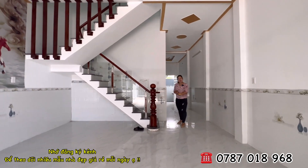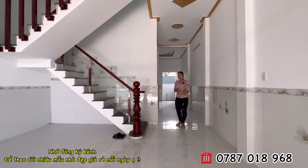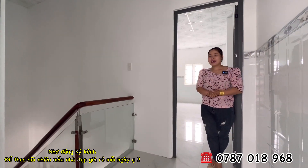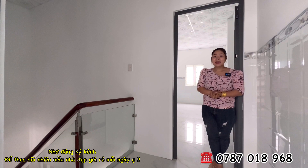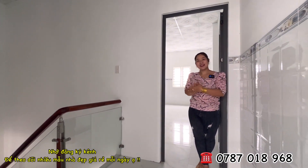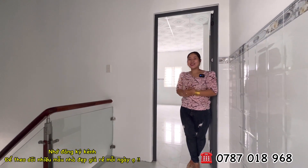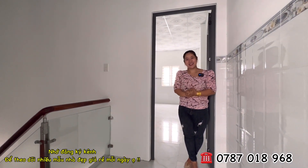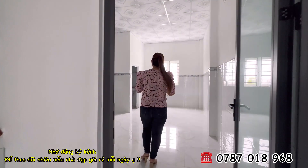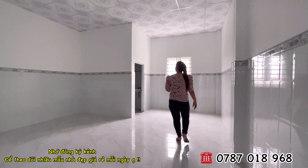Giờ thì cô chú anh chị di chuyển cùng Hương lên tầng trên để tham quan không gian chi tiết hơn. Nhân dịp sang năm mới, Hương cũng chúc quý đại gia đình một năm mới làm ăn phát tài phát đạt, vạn sự như ý, tiền vô như nước. Đây là phòng đầu tiên ở trên lầu.